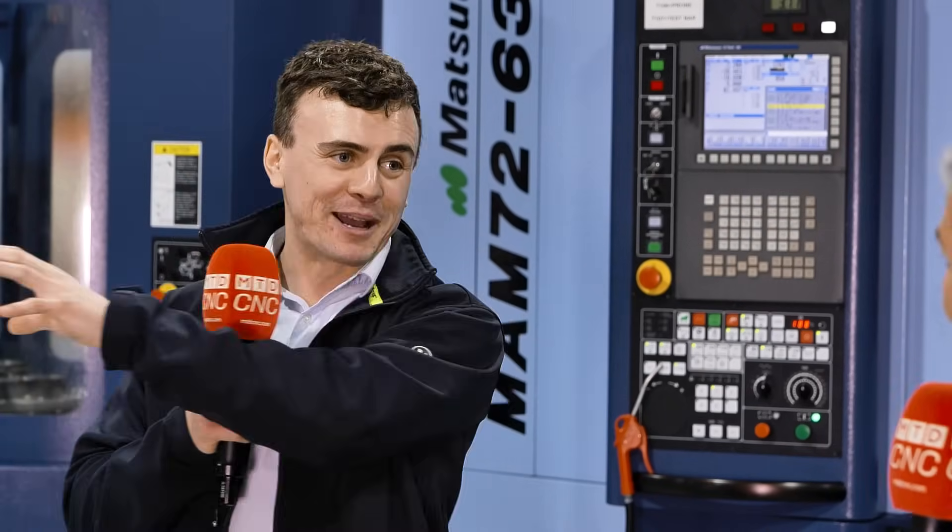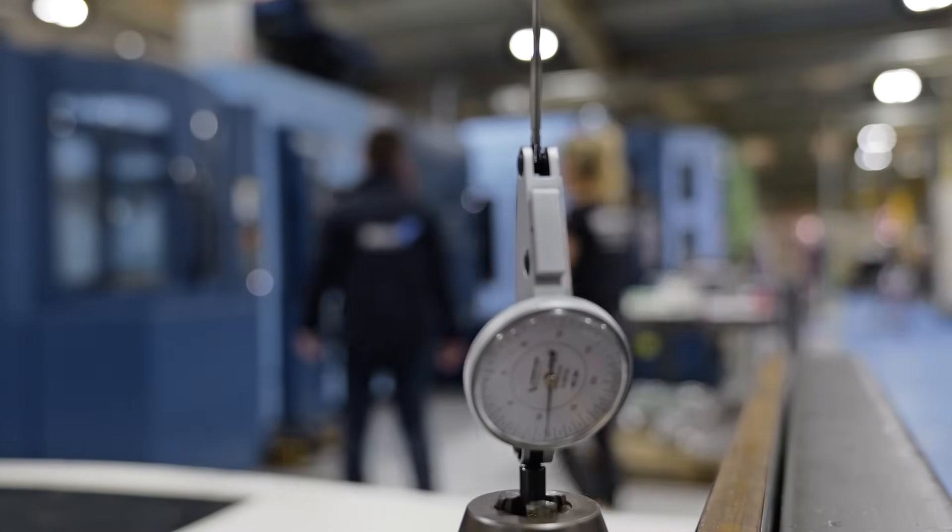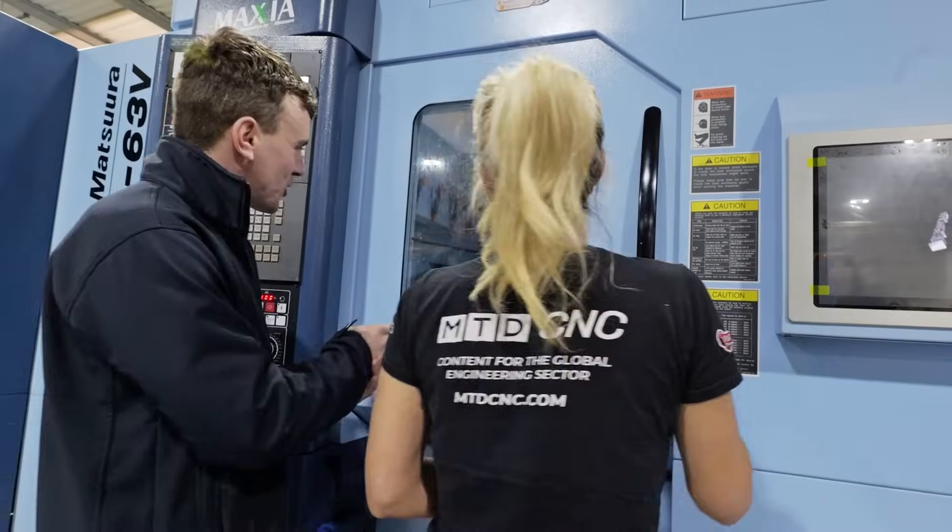That led us really nicely onto the third machine, which we bought last year in 2024. We realized with the first MAM that it taught us how to automate, then we needed a bigger pallet so we went to the MX520. It's a brilliant machine, but then we realized we wanted that level of automation with that size of pallet, so we went for the MAM 7263V.